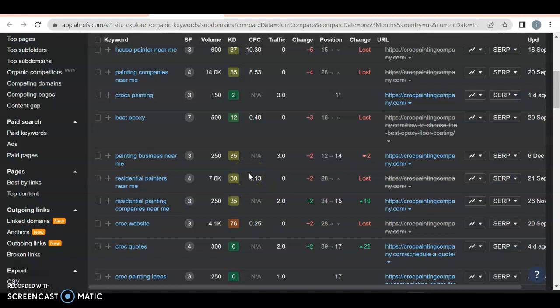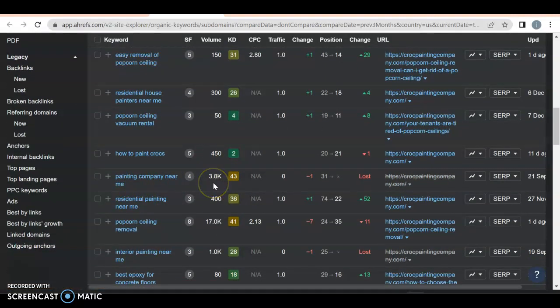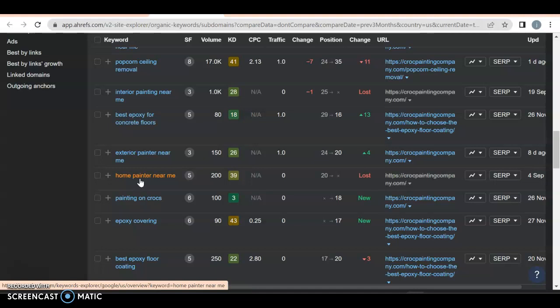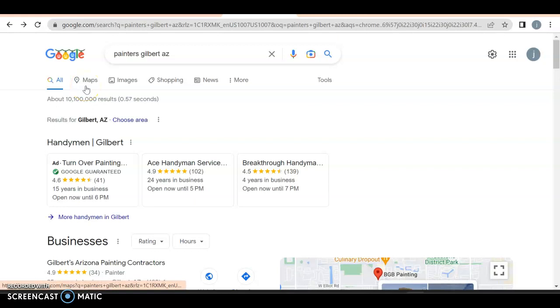What I'm looking for is a specific type of keyword called the buyer intent keyword. It basically combines a service they're looking for with a location they're in — and none of these do that. 'Painting company near me' has a lot of traffic, but unfortunately it's an international keyword, so anyone in the United States can rank for it. You're not ranking for it anymore, and what you are ranking for isn't anything that's going to help you out because none of it is local — it's not talking about Gilbert, Arizona. So let's see what happens when I put in a very buyer intent keyword: 'Painters Gilbert, Arizona.'